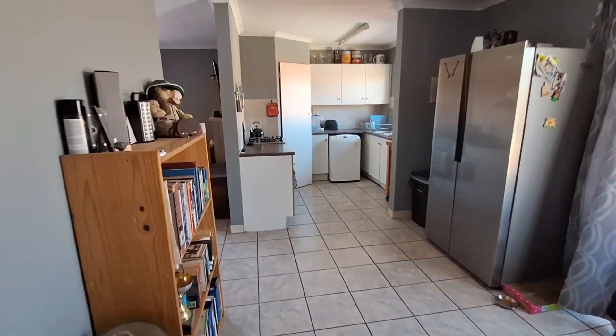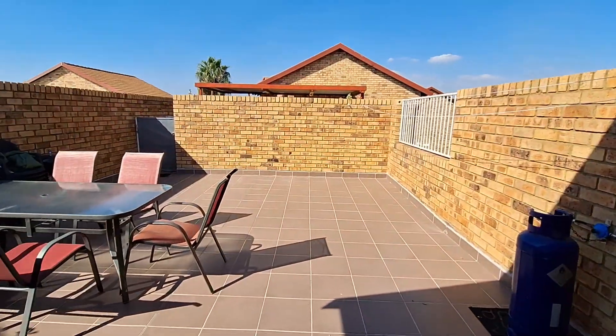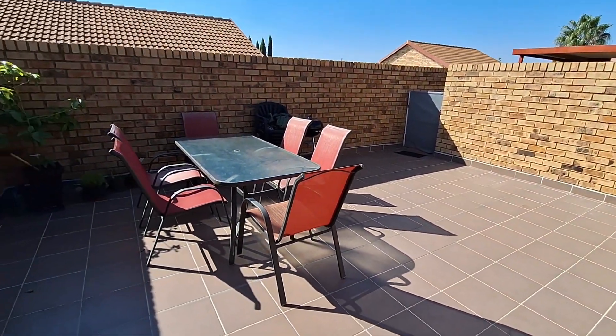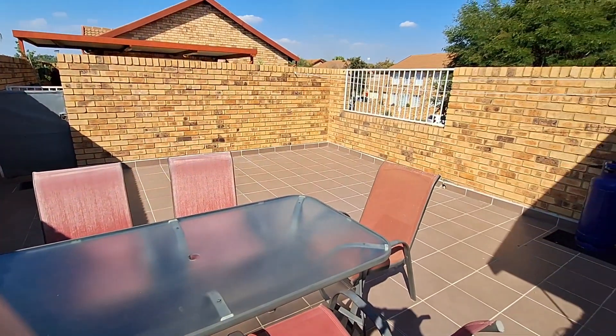Let's go have a look outside. Exiting the house, you're greeted by this lovely patio with lots and lots of space.